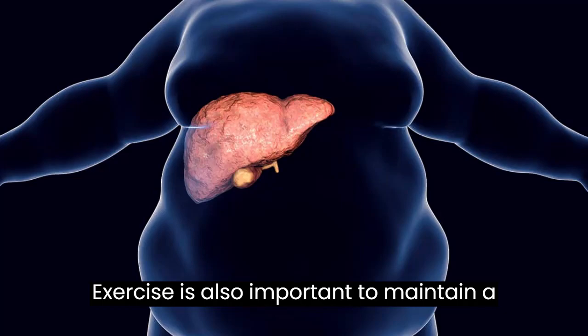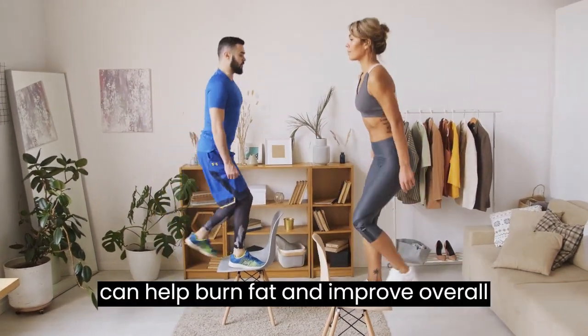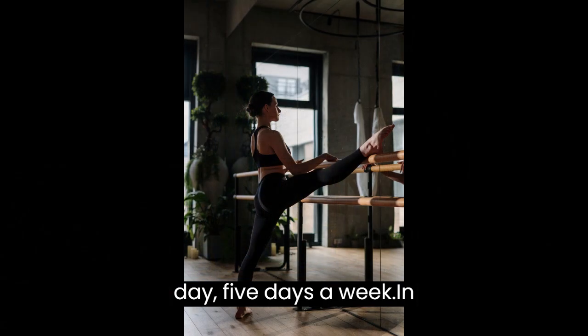Exercise is also important to maintain a healthy liver. Regular physical activity can help burn fat and improve overall health. It is recommended to perform moderate exercises at least 30 minutes a day, 5 days a week.